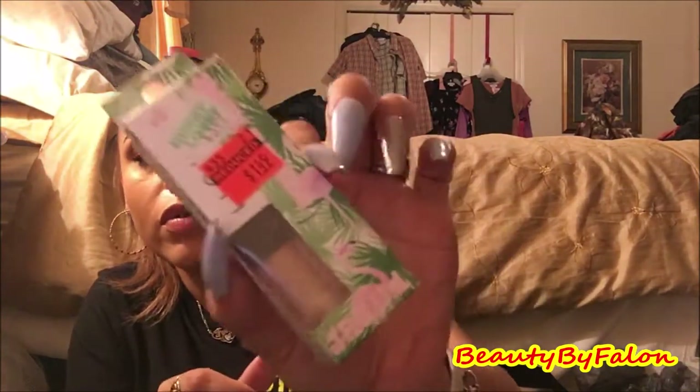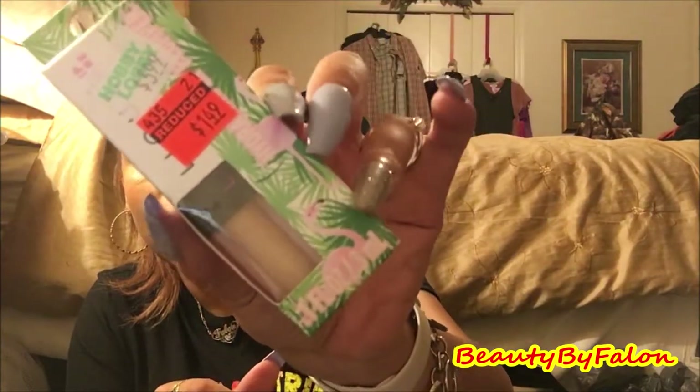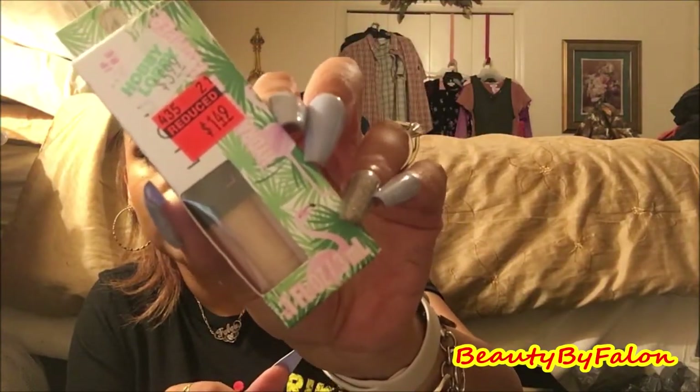They also had a cruelty-free plumping lip gloss with jojoba oil, in the shade Radiant Plumper — it was a dollar forty-nine. I thought I'd give that a try. It looks really nice and I can use it in my travel bag. I love lip plumpers.